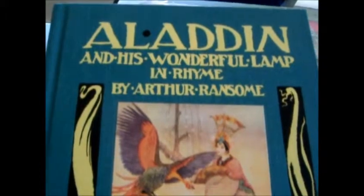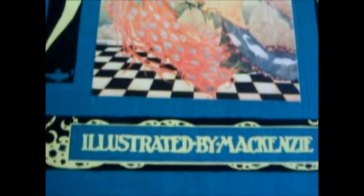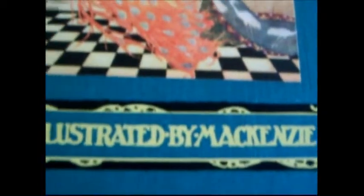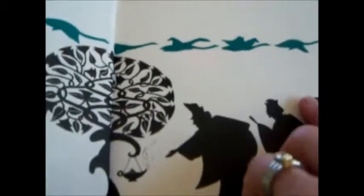In 1919, a fortuitous collaboration with Arthur Ransom, already well known for his Swallows and Amazons series for children, produced one of the loveliest books of the 20th century. Illustrated by the talented etcher and engraver Thomas Mackenzie, who was strongly influenced by Aubrey Beardsley, Harry Clarke, and Kay Nielsen.